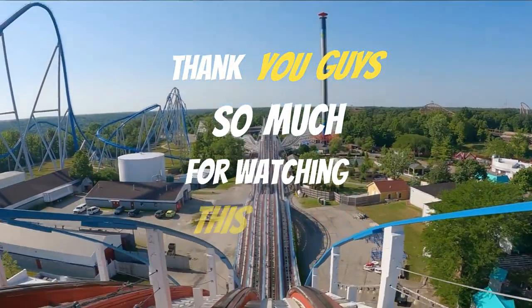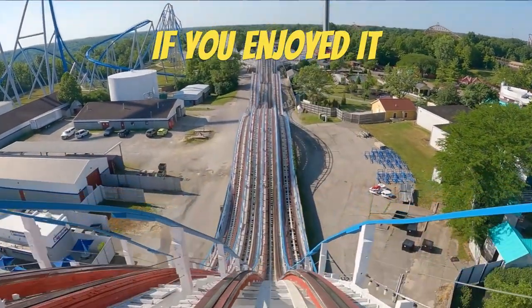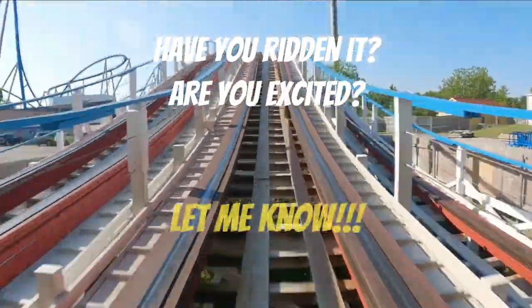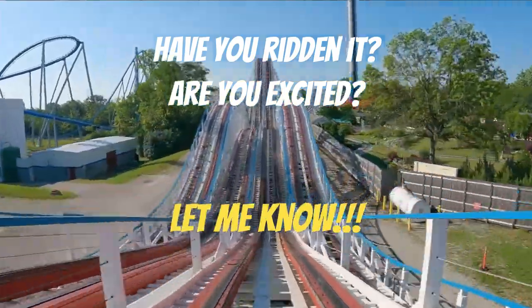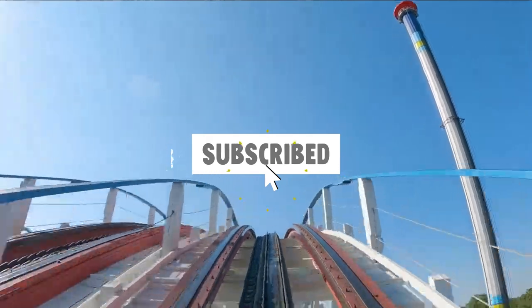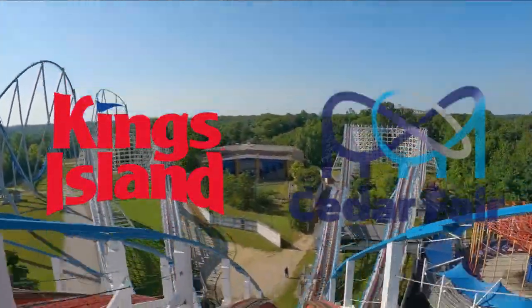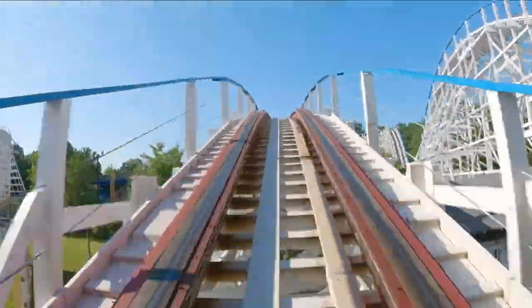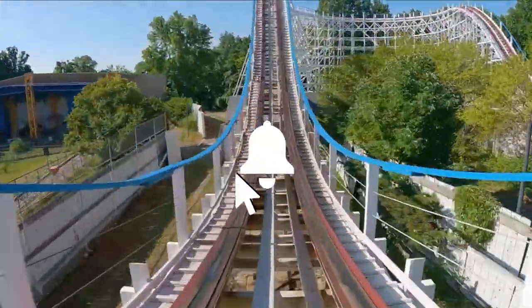Thank you guys so much for watching this video. If you enjoyed it, make sure you leave a like down below. If you have ridden the retrack, or are excited to, leave a comment about your thoughts. To see more videos like this, check out my channel and subscribe if you want to see more content about Kings Island, Cedar Fair, or just roller coasters overall. If you would like to be notified when I post videos, make sure to hit that notification bell. Thank you for watching, and I hope to see you again soon.